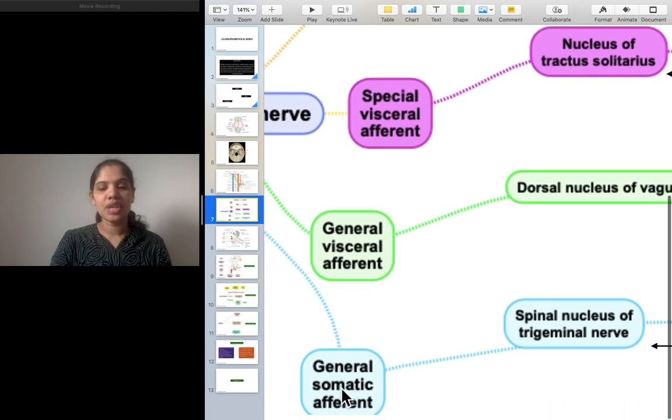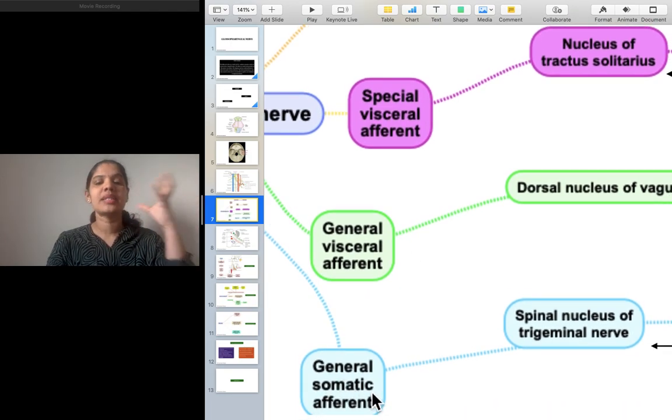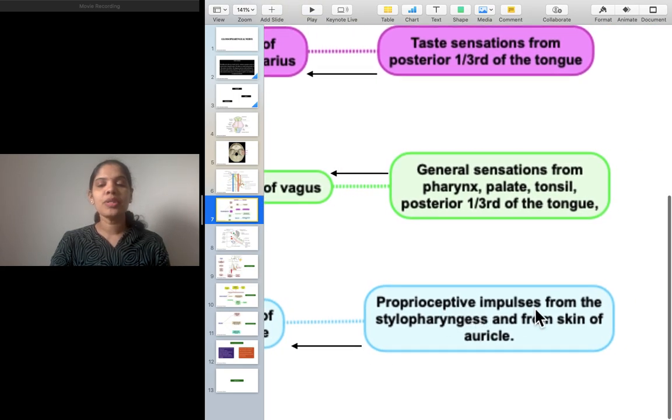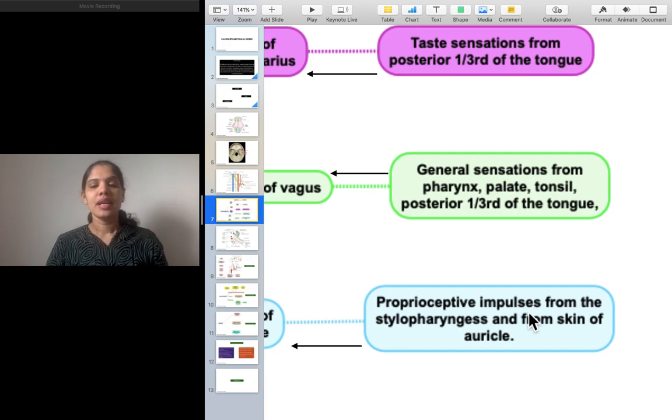The last component is general somatic afferent — 'soma' means skin, so something is carried to the brain to the spinal nucleus of the trigeminal nerve. It carries proprioceptive impulses. Proprioception means being aware of joint movements — such as temporomandibular joint movements. These are called proprioceptive impulses, and they arise from the stylopharyngeus and from the skin of the auricle.